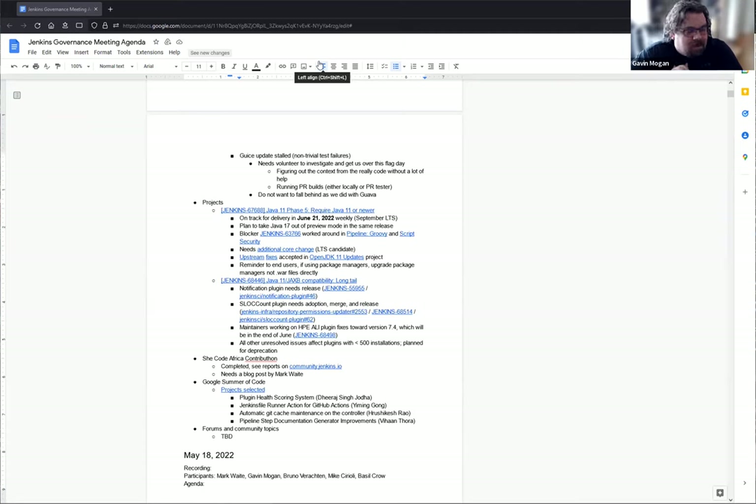Mark is going to write up a complete blog post as a wrap-up. Also for Google Summer of Code, we had four projects selected and they've started to kick off. They're currently in discussions about where communication will mostly happen — it sounds like there's a split between Gitter channels and a couple of Slack channels in the CDF Slack. All the mentors are very excited.